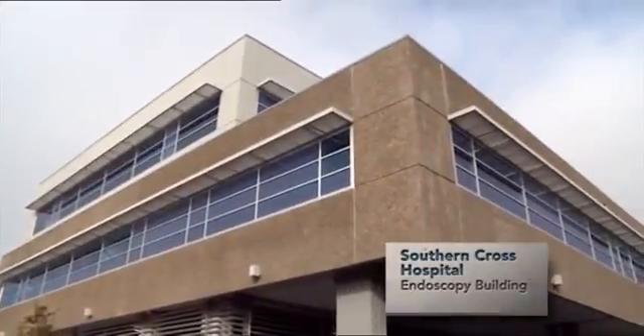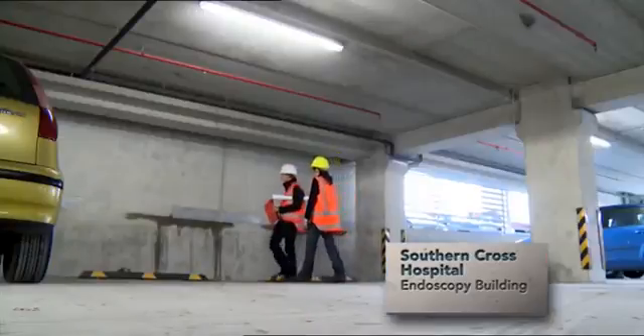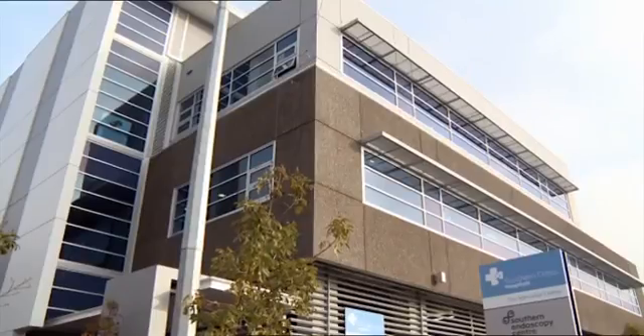Over here we've got the main seismic walls of the PRESS building. It's a real breakthrough in earthquake engineering — being able to design a structure to be subjected to a big earthquake, much bigger than what people would ever imagine, like the Christchurch one, without damage to the structure.